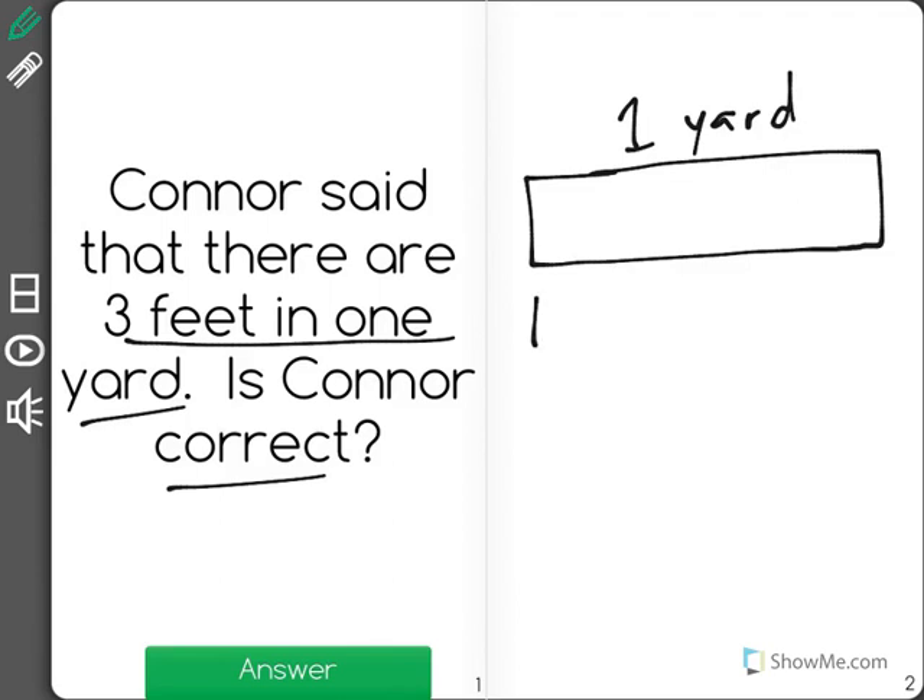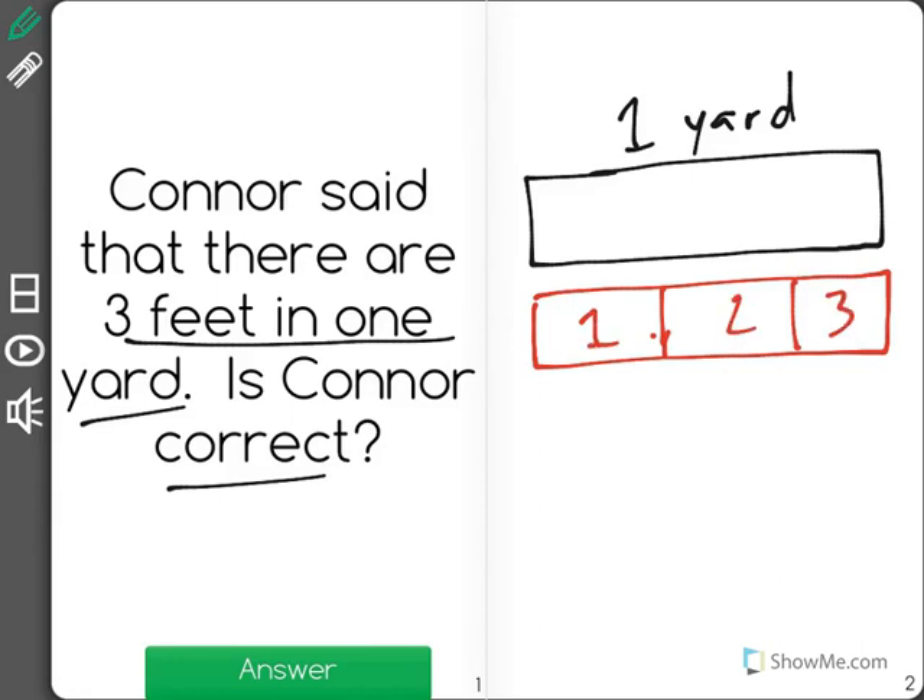Now, within one yard, well, let's use a different color — within one yard, you could break that yard up into three equal feet. There's one foot, two foot, three foot. So in one yard, you do have three feet. Yes, Connor is correct.